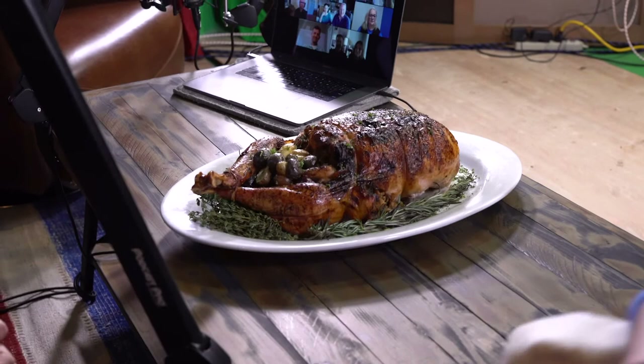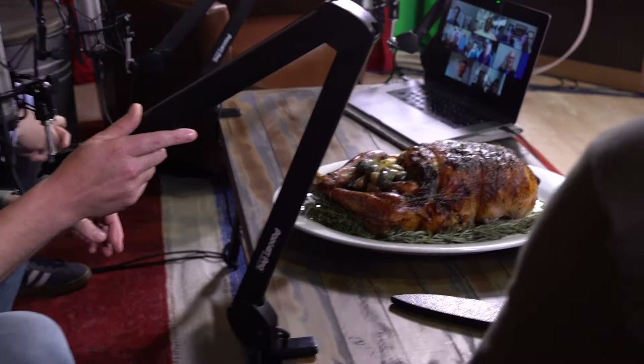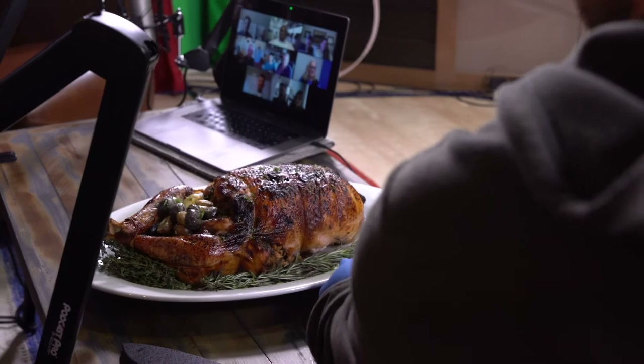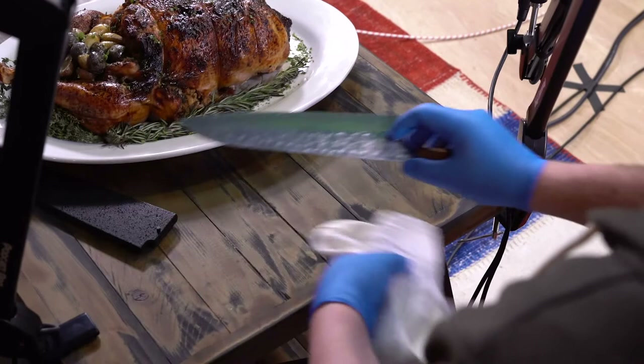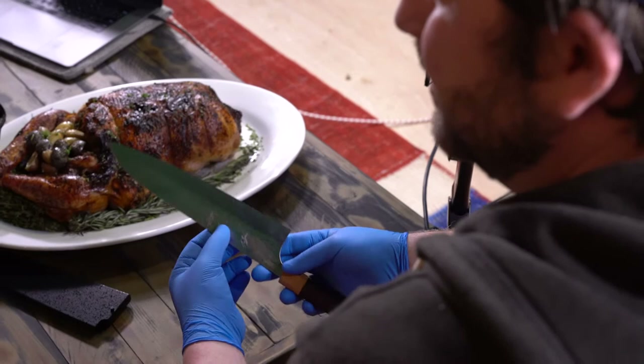I was going to grab a turkey leg, but let's slice it so we can get a nice cross section. Let's talk for a second about that knife because I've had some questions about it. It's a nine-and-a-half inch gyuto, which is a Japanese chef's knife. It's made by Yuichi Kurosaki out of Aichi, Japan. He's part of a really small collective of knife makers that use traditional forging methods and makes his own steel — hand stamps, hand does everything, stamped with his initials in the blade. They're the best knives I've ever owned.